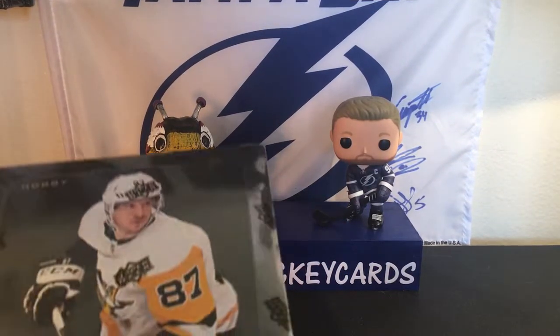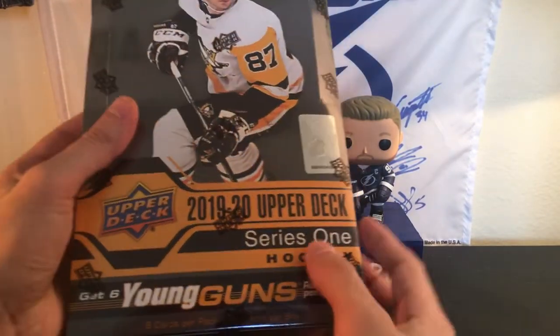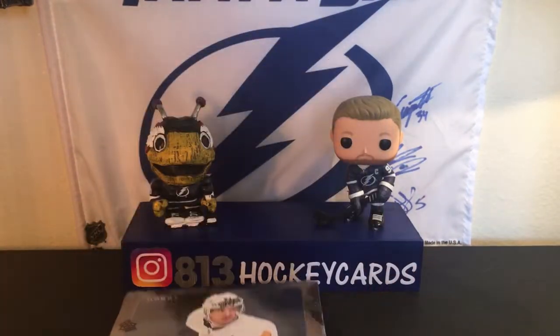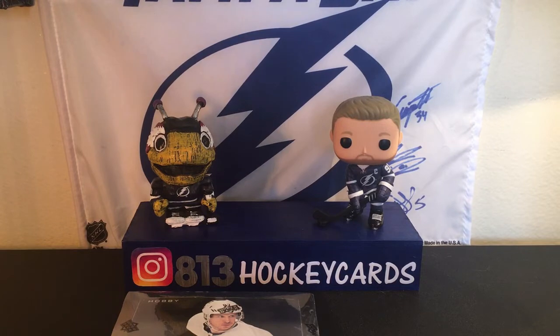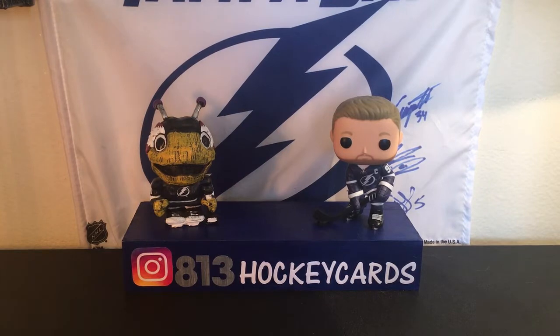Hey guys, 813HockeyCards here, and today we are going to take one more try at Series 1 19-20. I've opened one of these on the channel before, and honestly the young guns I've gotten this year haven't been the best. I'm dying to get a Jack Hughes or Quinn Hughes — I have two of the checklists but none of their normal young guns. And I really, really want a Kale Makar Canvas young gun. My luck just hasn't been that good with Series 1 this year. Hopefully it's better with Series 2, which is coming out soon. I'm going to get a Kale Makar normal young gun. Let me open this box and pour all the packs out onto the table.